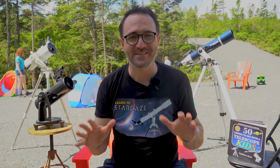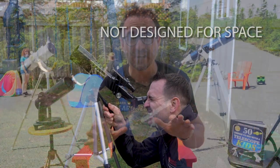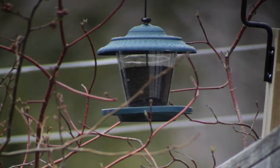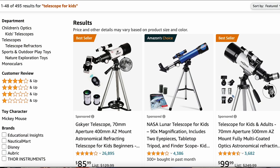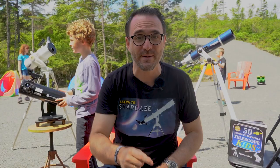I hear so many stories of people who buy telescopes that are either not designed for beginners or, in most cases, not designed for looking at space at all. I like to call these 'bird feeder telescopes' because that's literally all they're designed to look at. Amazon is particularly guilty of this — type 'telescope' into Amazon and there are almost no telescopes designed for looking at space; they're all bird feeder telescopes.